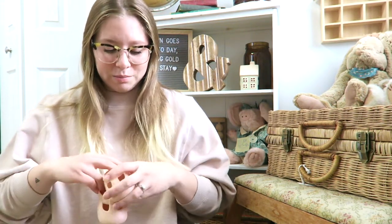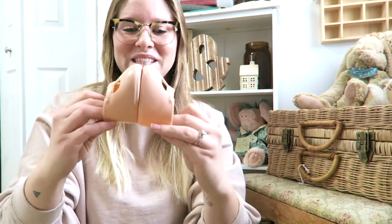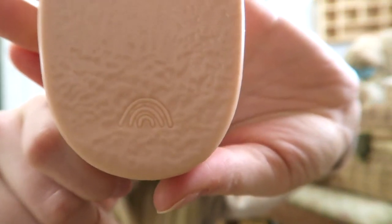It also comes with a little pair of shoes that are basically the same as the ones the dolly comes with, but these ones are just like a little pinky nude color, which I love so much. And then even on the bottom there's a little rainbow, which is so cute — and that's basically the design of the rainbow that's embroidered on the doll's chest.